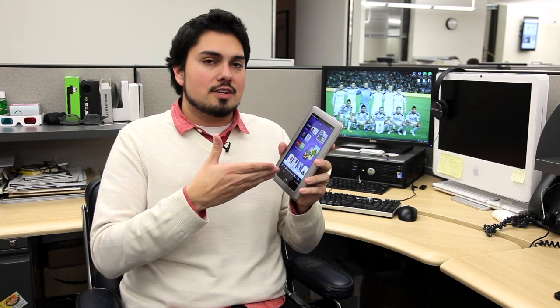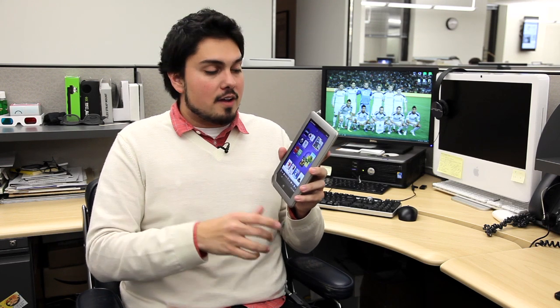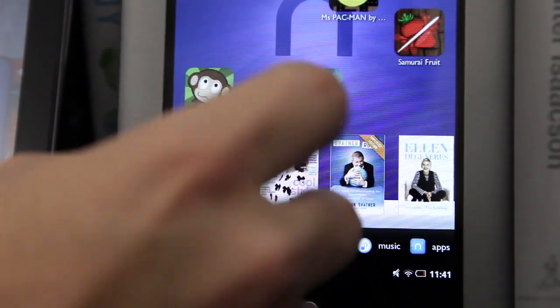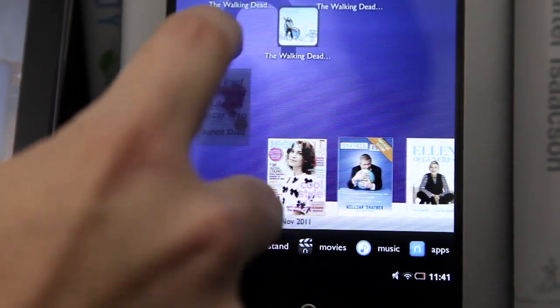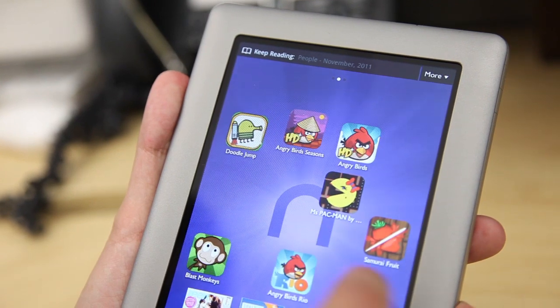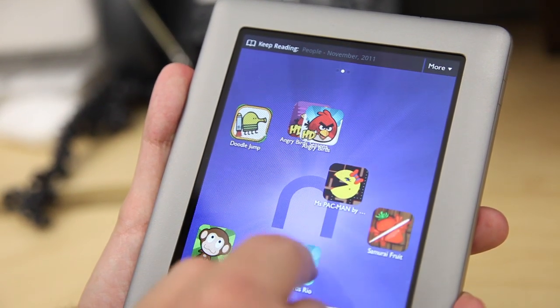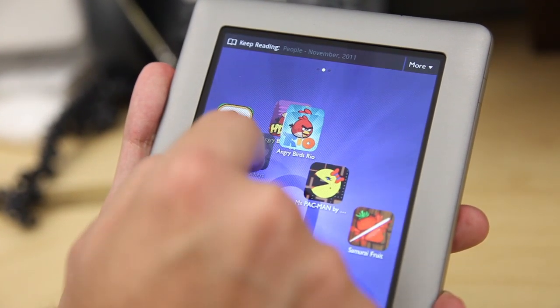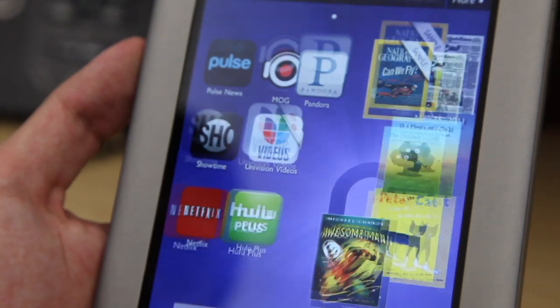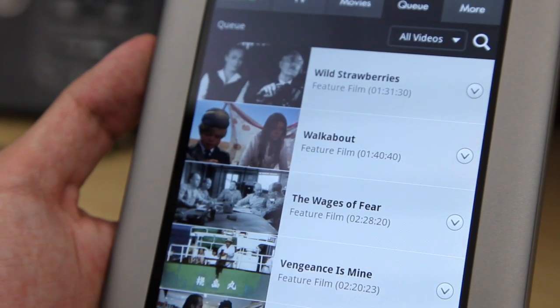The user interface here is Android, highly modified. What you have here are your favorite apps, books, and games, and down at the bottom, these are your most recently used items. It's really easy to navigate and pretty straightforward. Not as attractive as the operating system that the Fire is running, in my opinion, but really easy, and it's really obvious as to what you need to do here.